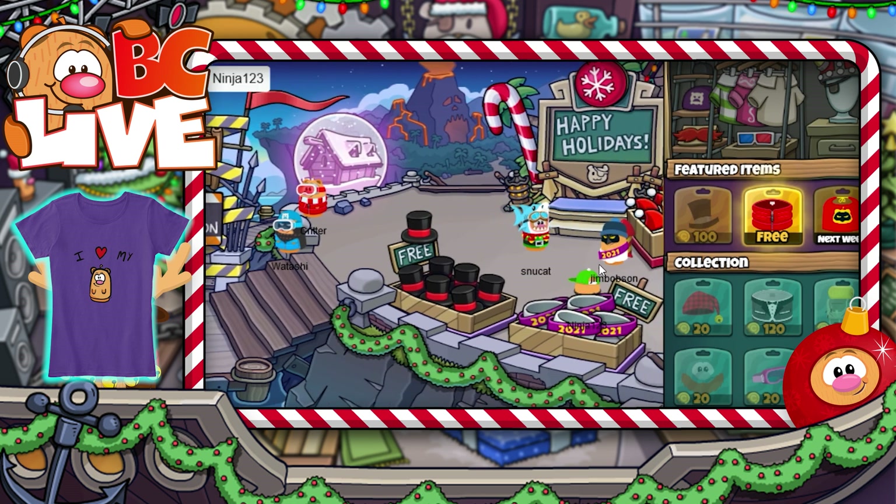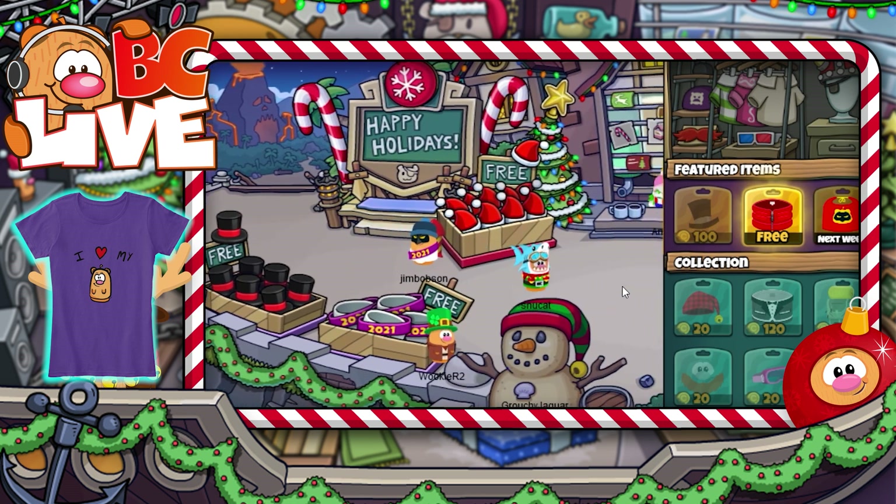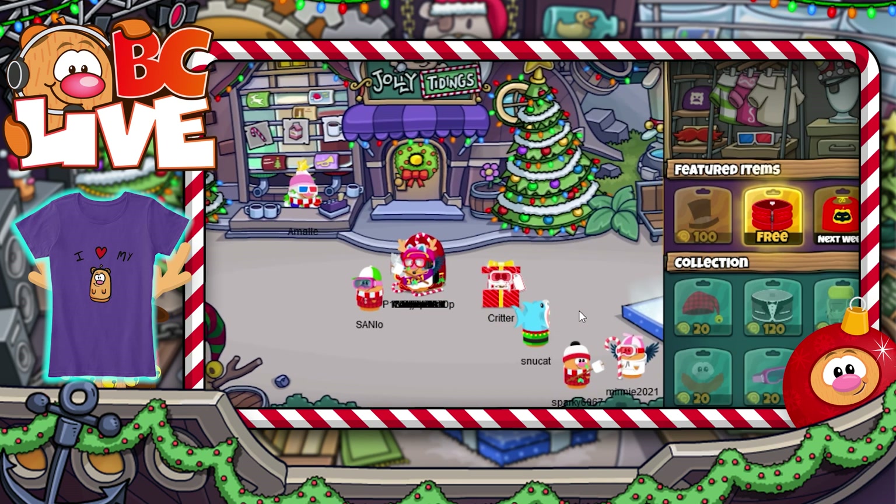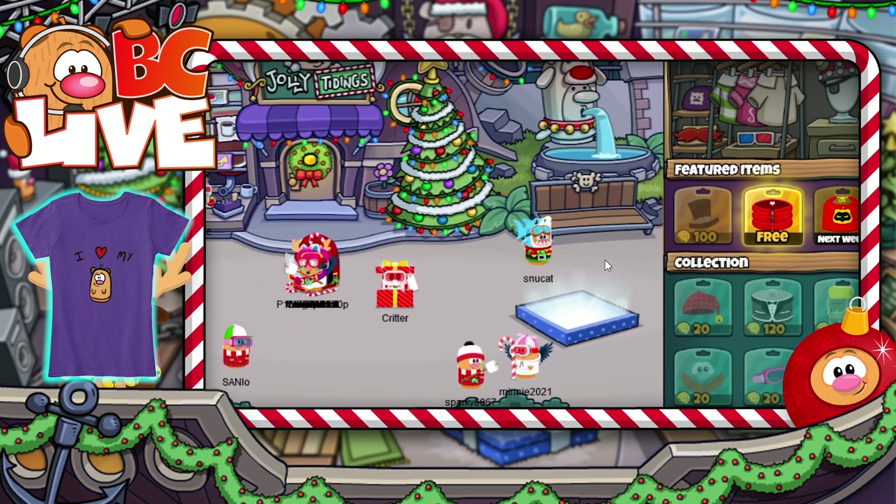Looks like next week is a red cape, so be sure to stay tuned for that awesome item! I wonder if this means we're getting a Superman-inspired crew costume?